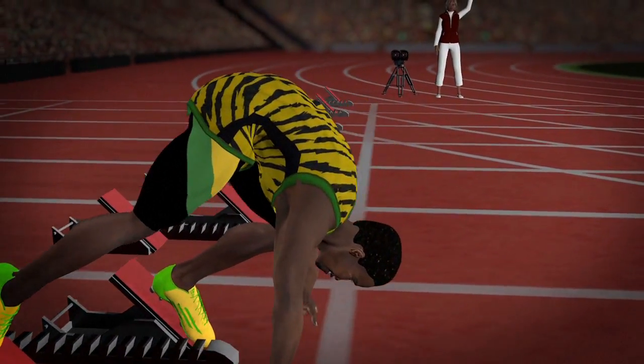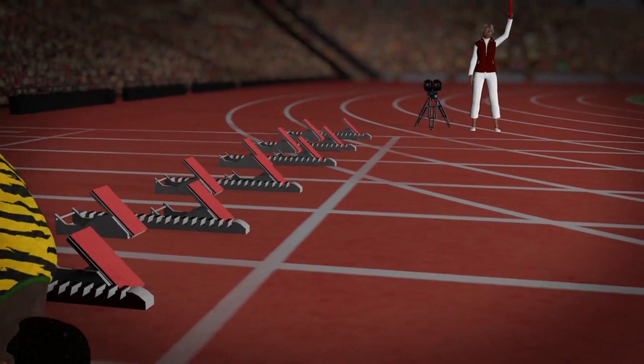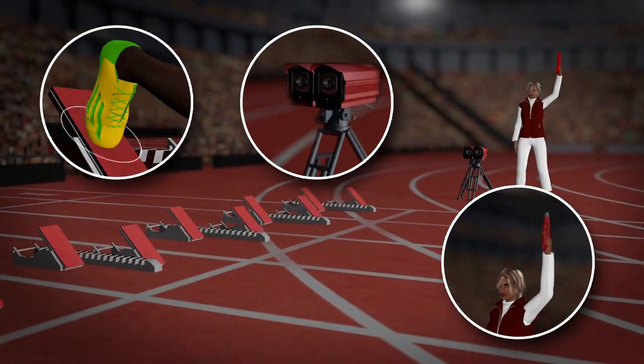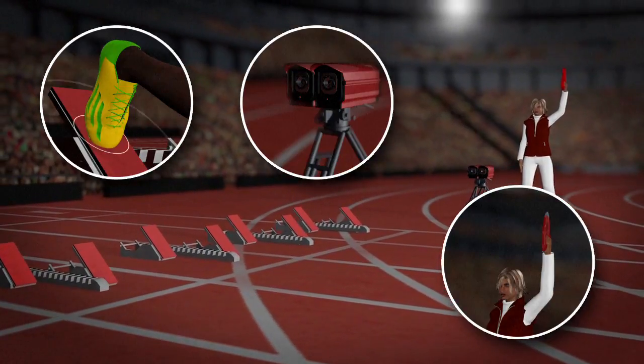But don't be too eager. Reaction time is measured by sensors in the starting pistol and blocks. If a false start is declared, runners are recalled and the offending athlete disqualified.